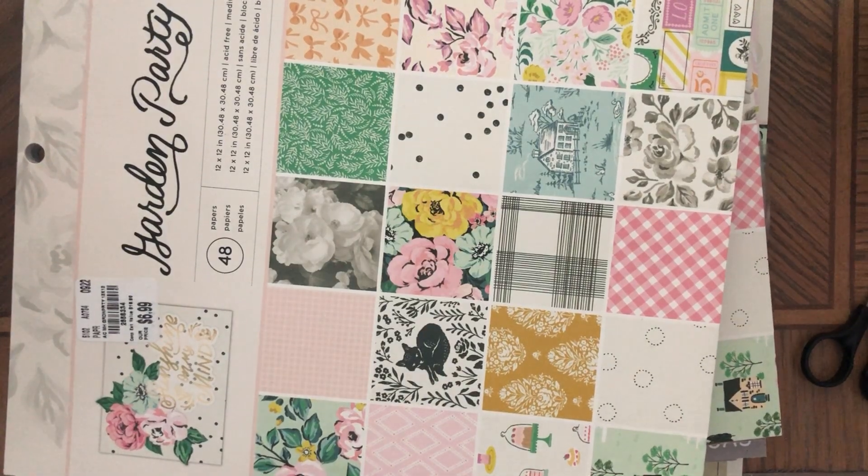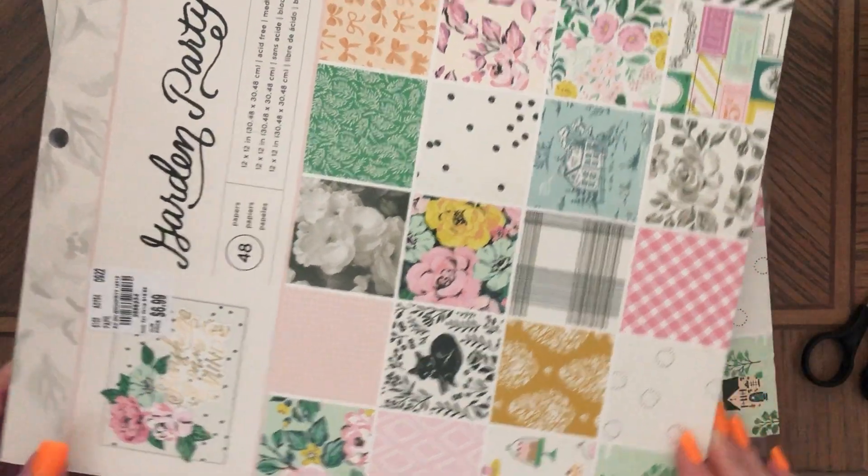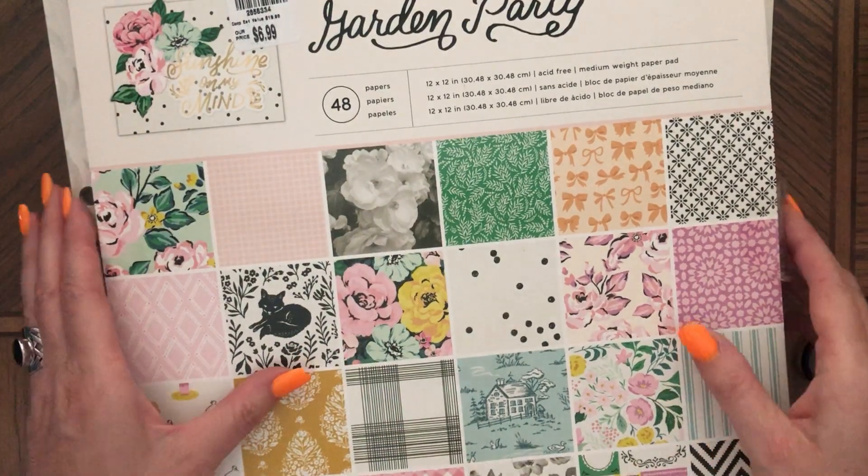Hi, this is Anna, welcome back to my channel. Today I have a supply haul to show you because I want to start using these things for my next journals. This is from Tuesday morning last week.